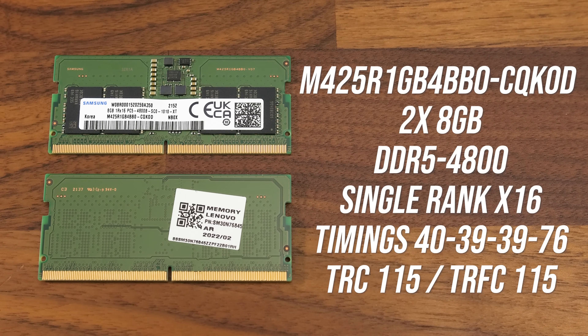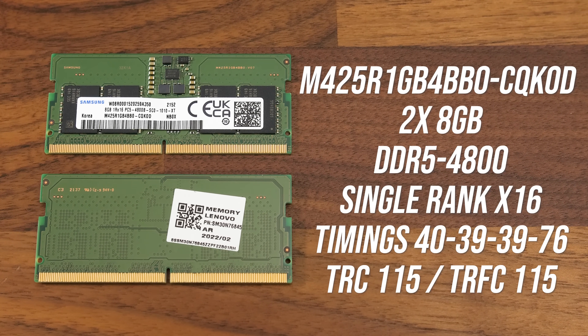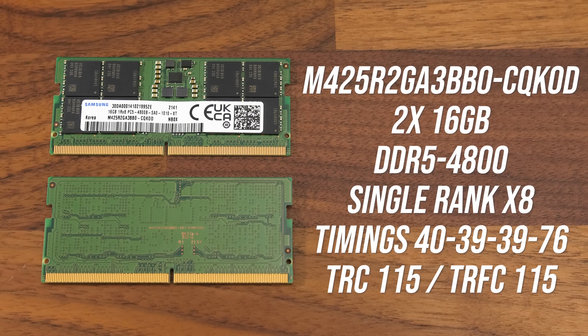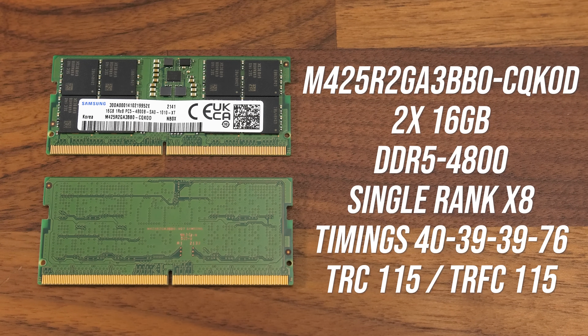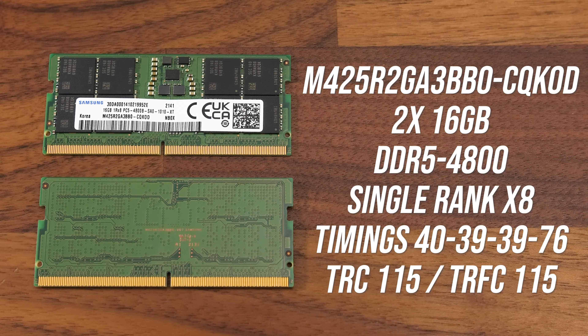So I figured this was a great opportunity to follow up and find out if DDR5 memory makes as big of a difference. This is the stock memory that came in my Legion 5i Pro: 16 gigs of CL40 DDR5-4800 single rank x16 memory. The memory I changed to is also CL40 DDR5-4800 single rank, but it's x8.